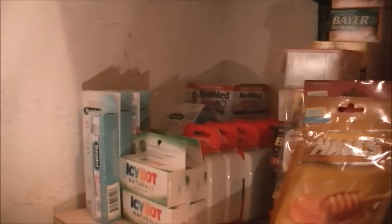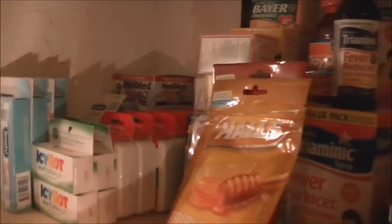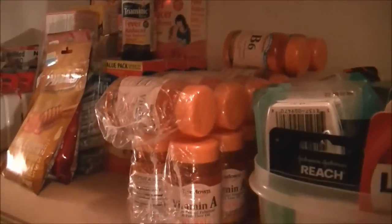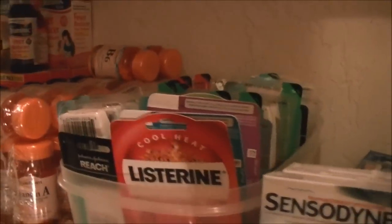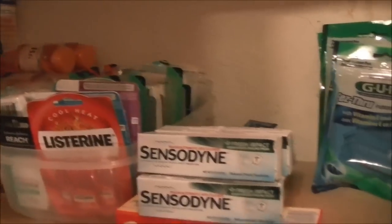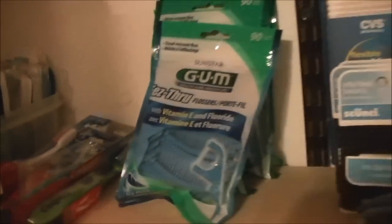Coming down a level, over here is where I have all the medical related items: medicine, Icy Hot, little emergency kits, things for kids when they get sick, and all the rest. Over here, I'm coming into some vitamins, and then coming further over, I have dental items — tons of floss, toothpaste. Back here are some toothbrushes — I need a little container to put them in — and more floss.